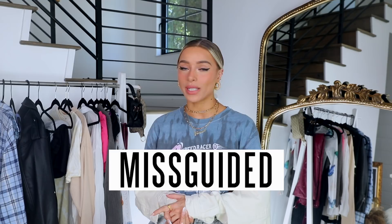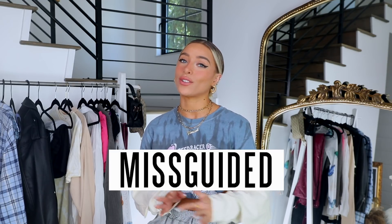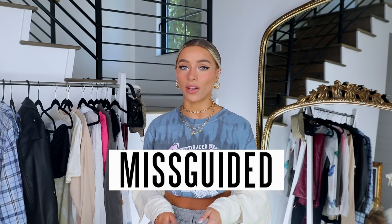Hi guys, welcome back to my channel. If you're new, thank you for joining. For today's video I'm going to be doing a huge Missguided haul, so thank you to Missguided for partnering with me. I'm so excited to show you guys these outfits — they're so cute and I always find so many good things at Missguided. I especially love that they have a bunch of comfy stuff but also really cool stylish streetwear things.